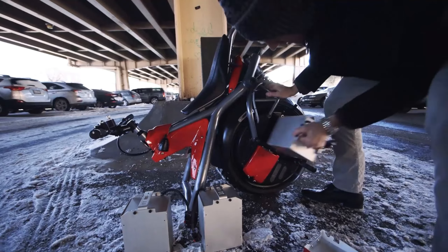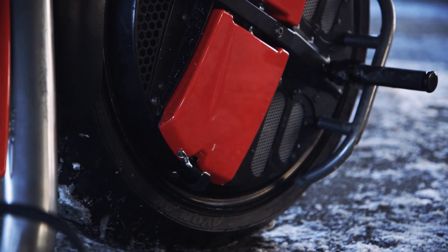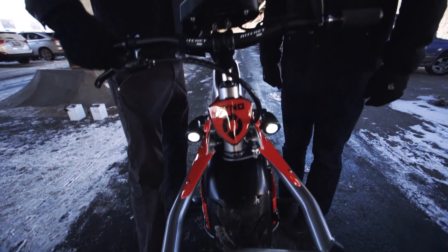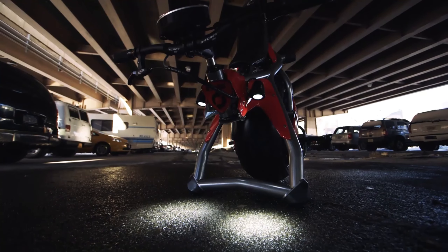The RINO is eco-friendly and operates quietly, making it a great choice for environmentally conscious riders. Plus, the electric motor delivers instant torque for a thrilling acceleration experience.